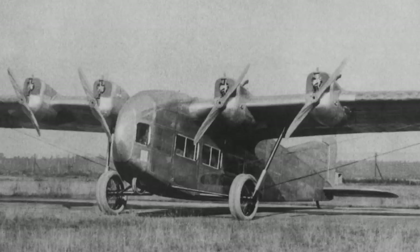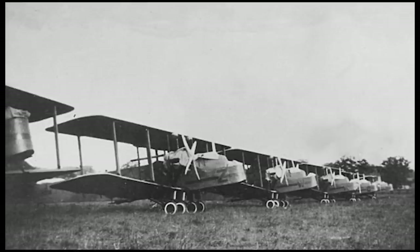Following this, Rohrbach founded the Rohrbach Metal Aircraft Company and began designing even more aircraft, carefully evading the Treaty of Versailles by having the aircraft designed in Germany but built in Copenhagen. Around the same time, the British Air Ministry was beginning to recognise the importance of all-metal aircraft, especially for larger designs. They issued a specification that called for the design of a large all-metal experimental transport, and a contract was soon awarded to William Beardmore and Company, which was based in Scotland.